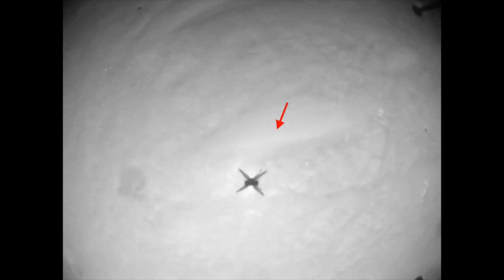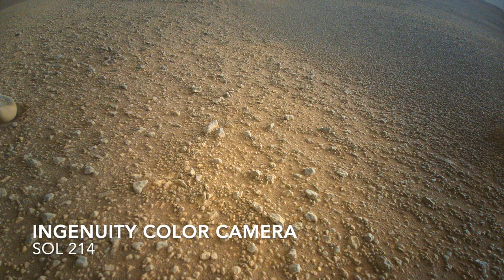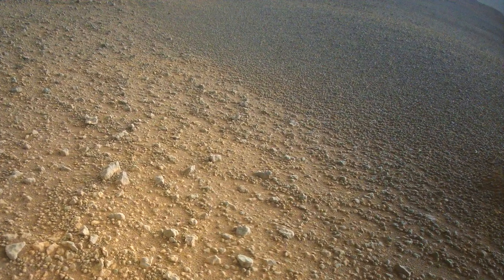During the previous flight on Sol 193, Ingenuity came down right at the edge of a sand ripple. Although the risk is low, landing on the sloping side of this ripple could be hazardous, so it was better to shift away from it.